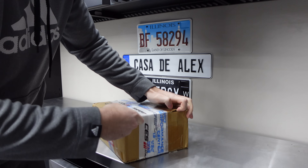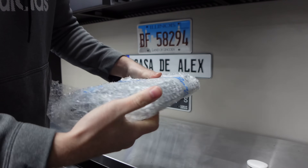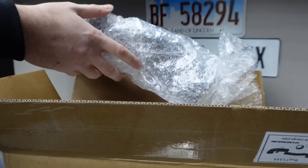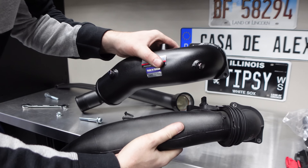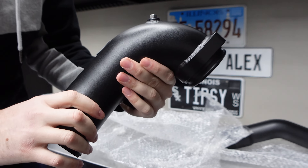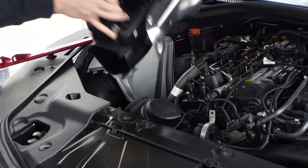I also want to give a shoutout to Joey from Graveyard Performance who helped me a lot through the process. I also purchased the FTP charge pipe that replaces the factory cheap plastic one.